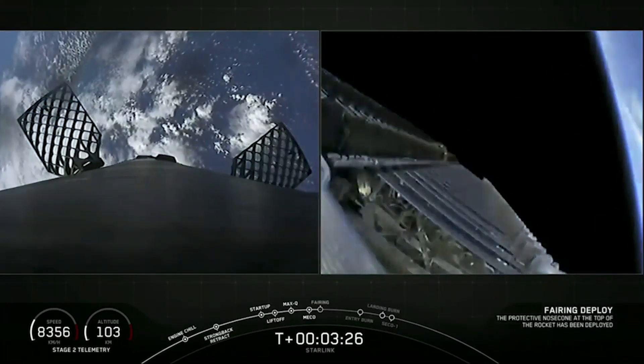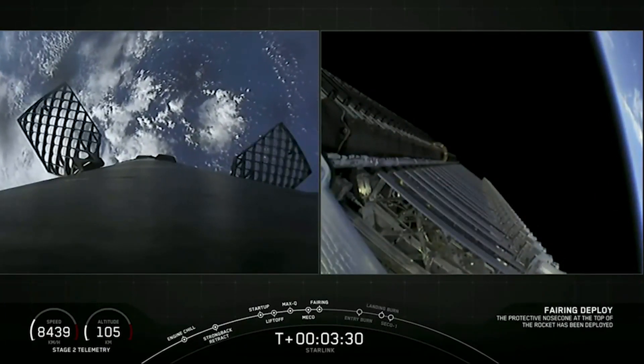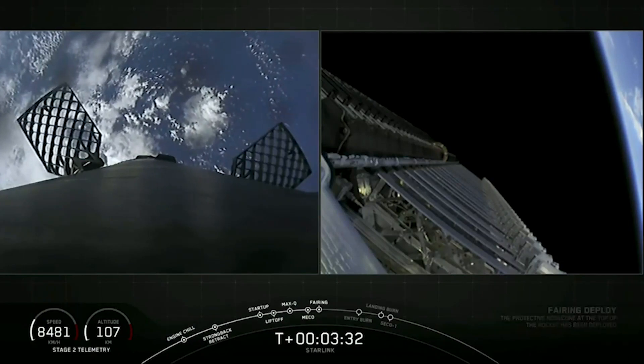Fairing separation confirmed. And there, as you watch on your screen, that is confirmation that those fairing halves have deployed.